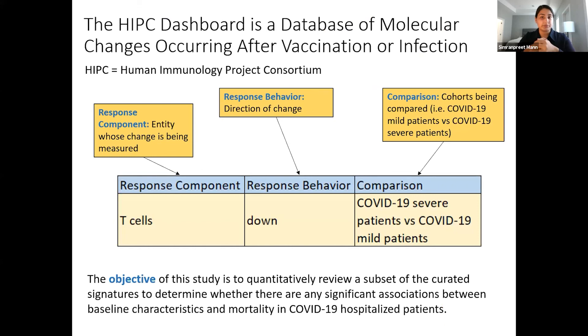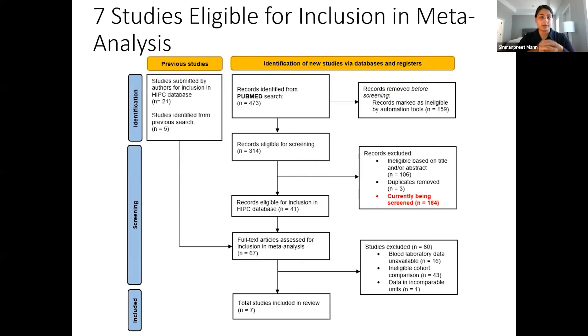The HIPC dashboard includes important columns such as response component, response behavior, and comparison. We used a flow chart process for identifying studies eligible for inclusion in this analysis. The left side shows the 26 COVID-19 specific studies previously included in the HIPC dashboard, and on the right side, 473 new studies were identified using a PubMed search. From this pool, we were able to identify seven studies eligible for inclusion in this analysis.